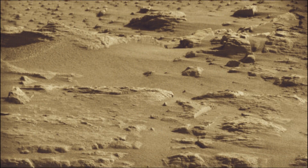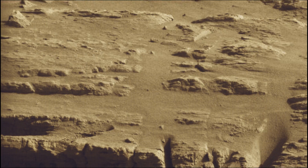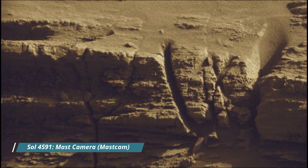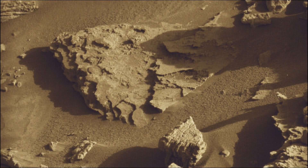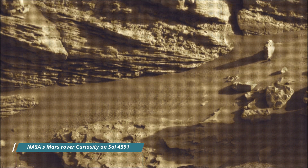A key objective for Curiosity's mission on Mars is astrobiology, including the search for signs of ancient microbial life. The rover will characterize the planet's geology and past climate, pave the way for human exploration of the red planet, and be the first mission to collect and cache Martian rock samples.